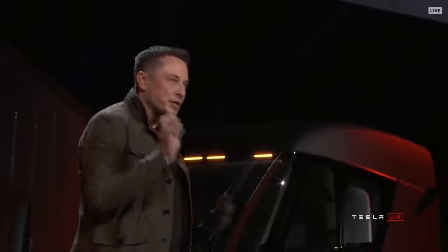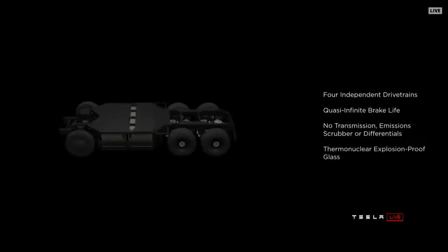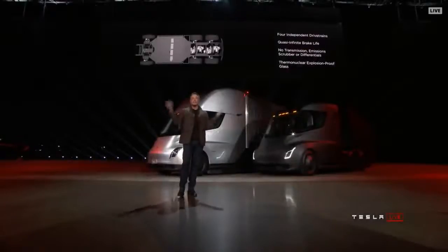Reliability is incredibly important. The truck is your life, it's your business. If it breaks down, you're disappointing your customers. That's why we're guaranteeing this truck will not break down for a million miles. Because it has four independent motors, you can lose two of those four motors and the truck will still keep going. And every time you brake, that kinetic energy goes straight back into the battery pack instead of wearing down a brake pad. So brake pads basically last forever.